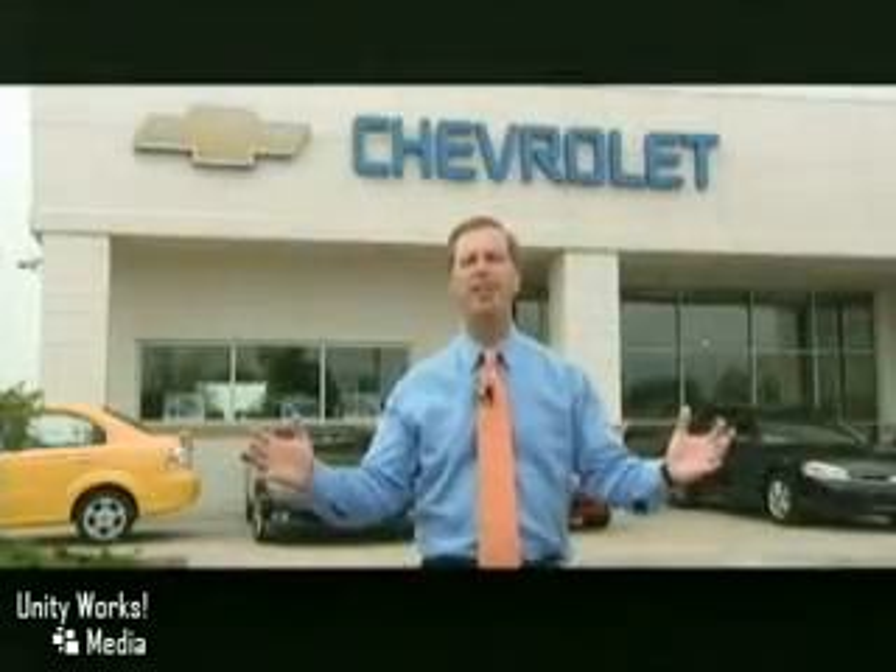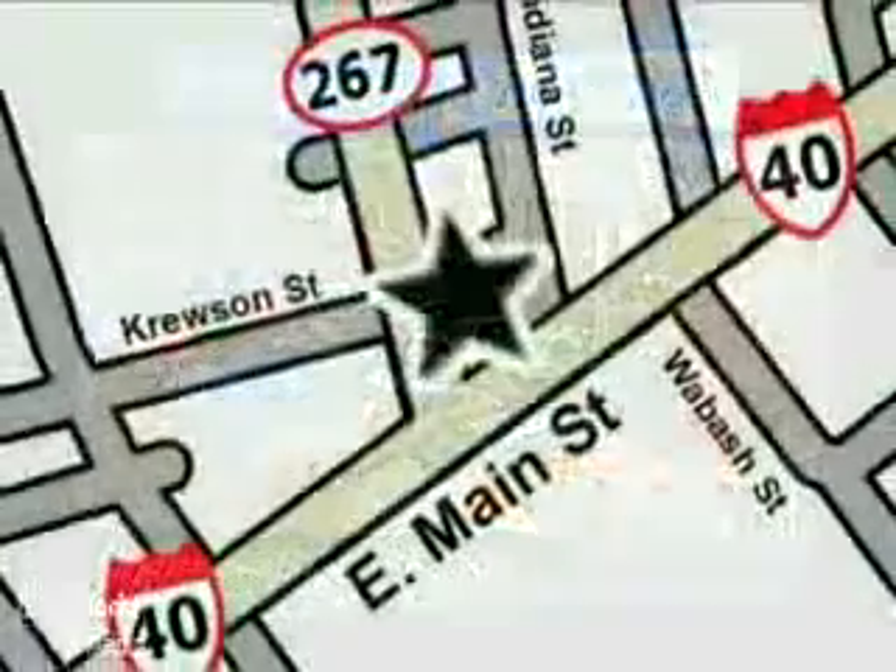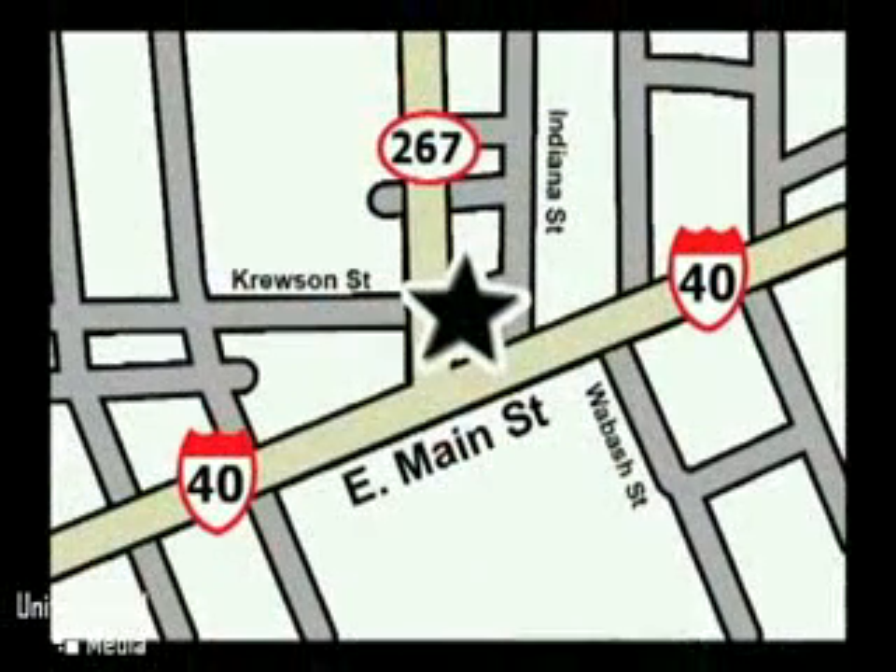Only at Indiana's biggest Chevy dealer, Andy Moore Chevrolet. Call or stop in today. We are conveniently located at 2712 East Main Street in Plainfield, Indiana.